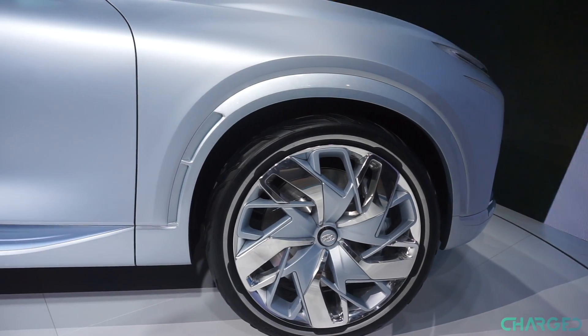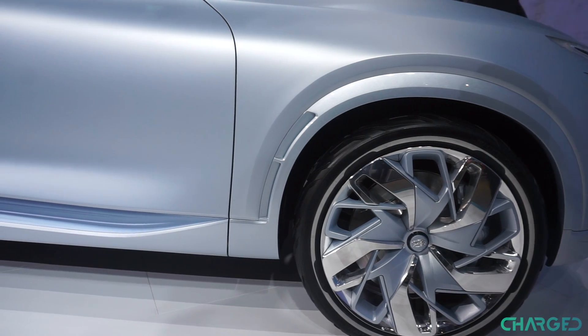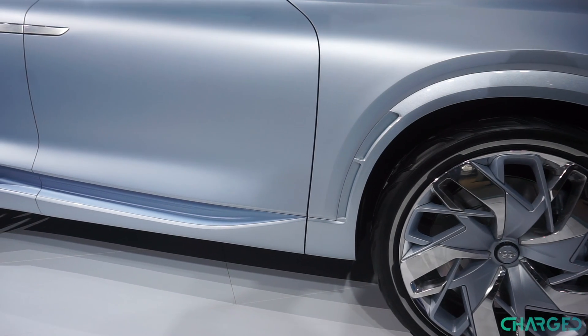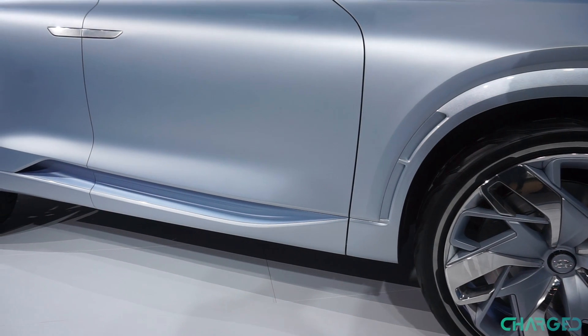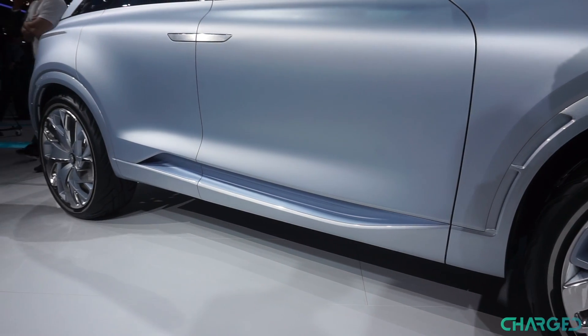The Hyundai FE uses hydrogen as a fuel, which is oxidised in a process that generates water and electric power. Water is usually evacuated into the atmosphere, but the FE uses some of it to air condition the inside of the car. It's a nice touch, though its actual environmental impact is relatively minor.